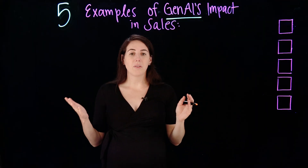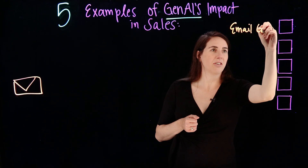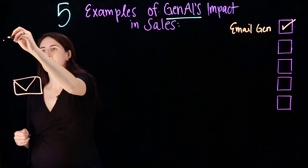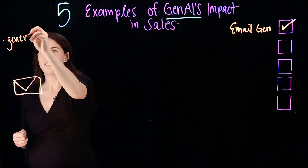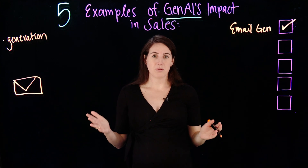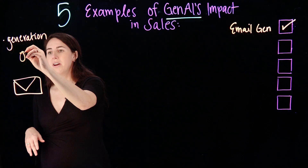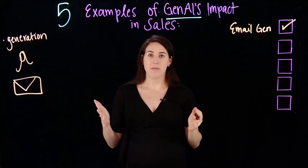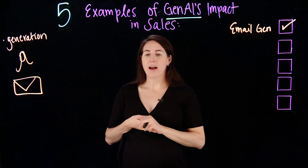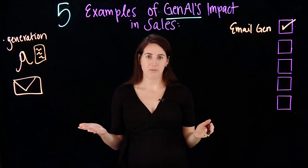Our first example is automated email generation. You can use a variety of generative AI models to help you do that. You can craft a prompt by naming your persona, talking a little bit about what that person's role is, what might matter to them, as well as including what content or documents might be relevant for them.